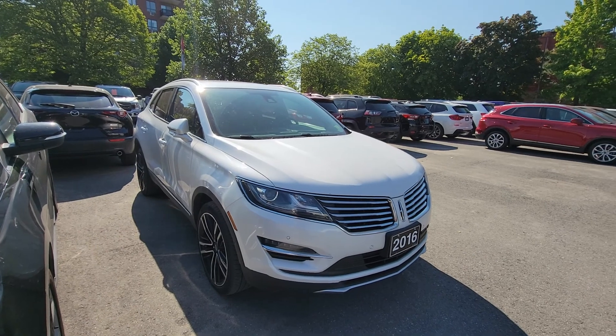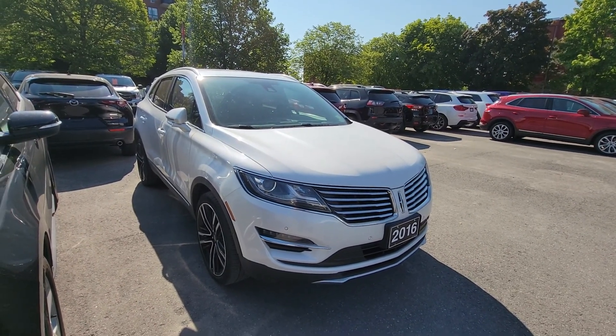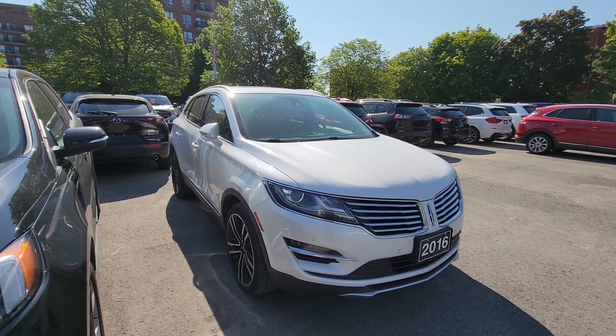Very nice vehicle. I just wanted to give you a quick sense of some of the features as well as condition. If you have any more questions, happy to go through some more and highlight some different options for you if you need. Otherwise, I'll get this video out to you and we'll go from there. Thanks so much.